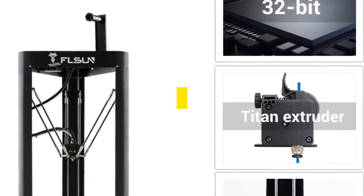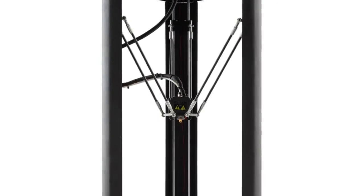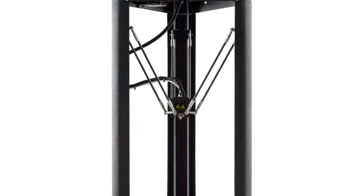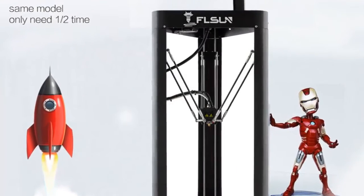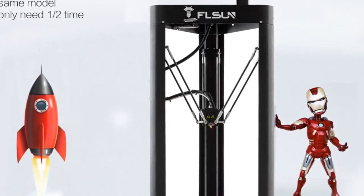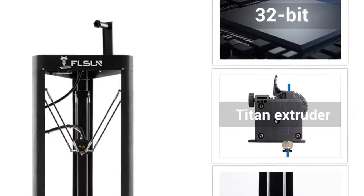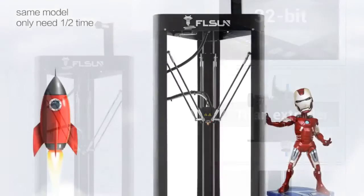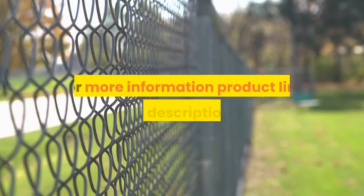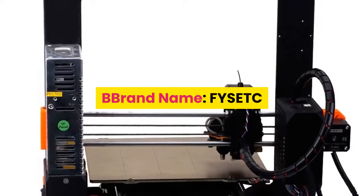Number 5: FLSUN, model FLSUN QQS 3D printer. CE certified. Consumables diameter: 1.75 millimeters. Printing speed: 60 millimeters per second. Language: English. Supported filaments: PLA, ABS, PETG, HIPS. Slicing software: Cura, Simplify3D. File format: STL. Auto leveling: yes. Molding technology: FDM. Frame: aluminum structure. For more information, the product link is in the description box.